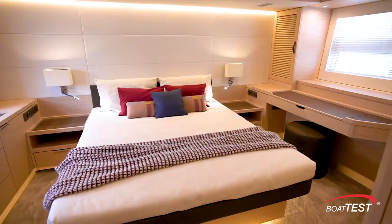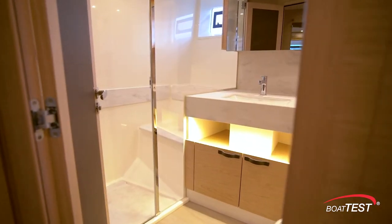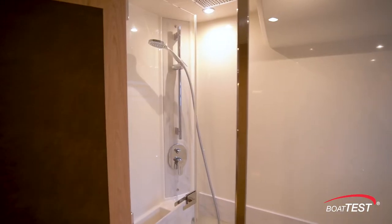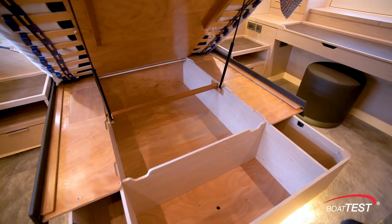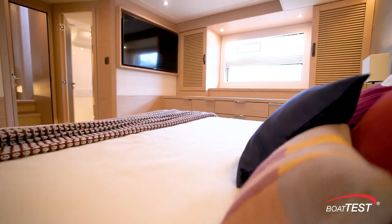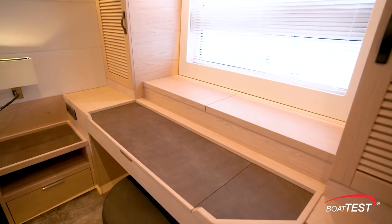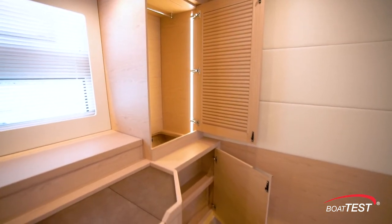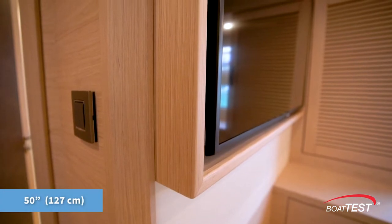The master suite is located aft and is full beam. Directly adjacent to the entrance is the en suite with Corian counters, electric flush toilet, and rainfall shower. Storage is in the nightstands to both sides; lift the foot of the berth to expose more storage underneath, with still more storage to the starboard side. To port is a desk-slash-vanity along with storage to both sides, including hanging storage for long dresses, cleverly hidden behind the lower cabinetry. A 50-inch TV is mounted to the forward bulkhead.